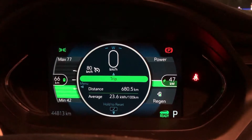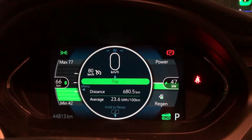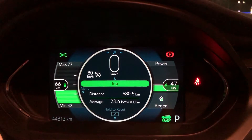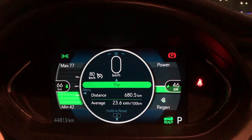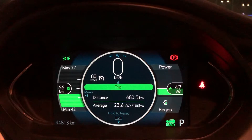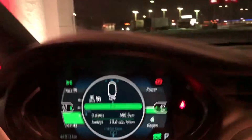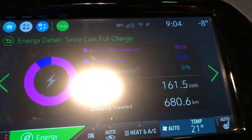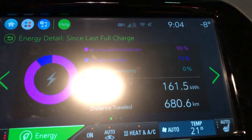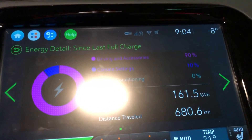Efficiency was about 236 watt hours per kilometer so far over the trip. Went a little bit slower — about the speed limit the whole way, so I never had to slow down from the speed limit but didn't go any faster either. Efficiency was all right. So far we've used 161 kilowatt hours over 680 kilometers. It's starting to cool down outside — it's minus 8.